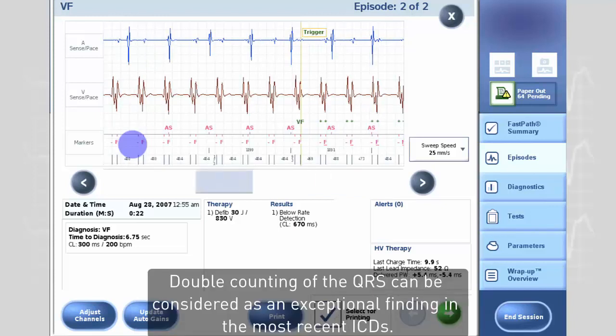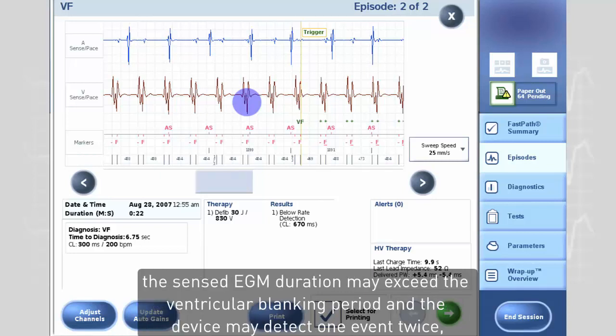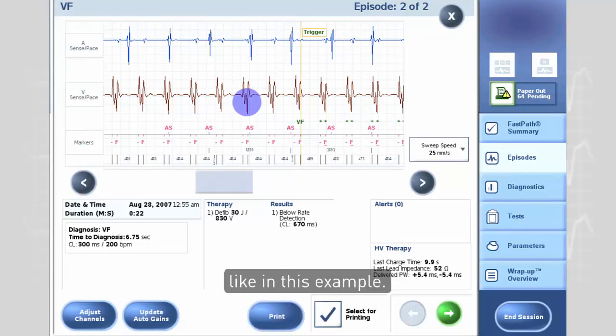Double counting of the QRS can be considered as an exceptional finding in the most recent ICDs. However, in patients with marked ventricular conduction delay and broad QRS complexes, the sensed EGM duration may exceed the ventricular blanking period, and the device may detect one event twice, like in this example.